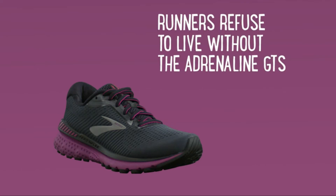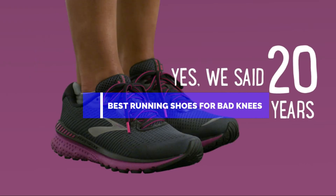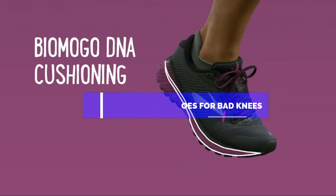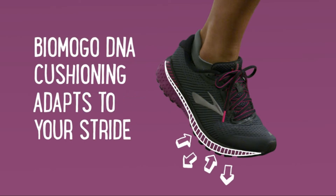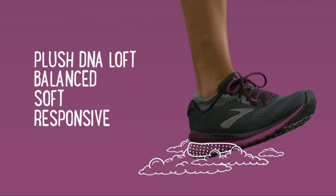Hello guys, in this video we are going to show you the top 5 best running shoes for bad knees that are available on the market. We have made this list based on our personal experience and hours of research, listing them based on user opinions, prices, quality, durability, and reputation of the manufacturers.